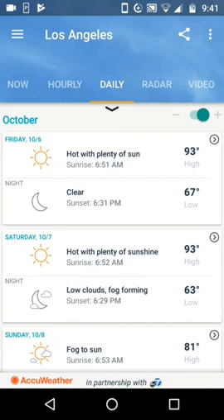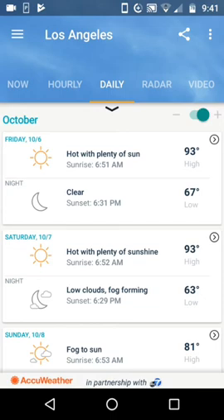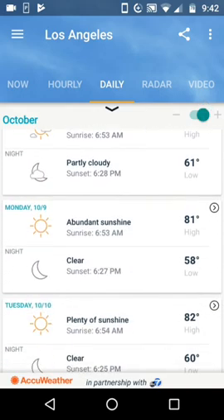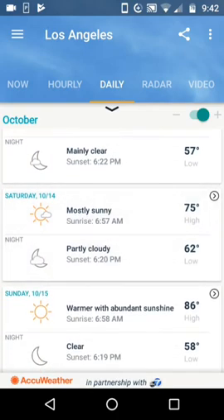Now let's look at the daily. Clicking on daily, notice there's a little button up here — the button goes minus and plus — so you get less information, which is a total summary of each day: 93/67, high and low. By pressing the plus, though, I've got the daytime high, sunrise, the nighttime low, and the sunset, and the conditions for the day and for the night. So you've got hot in the daytime, clear at night. We go through here rolling forward. That's the trouble with Los Angeles — it's just beautiful weather.